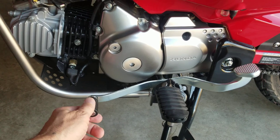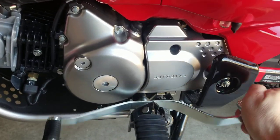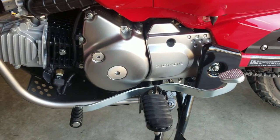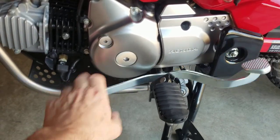When you're shifting, all the way down is neutral. When you shift up it's heel-click: first gear, heel-click, second, third, fourth. And to shift down it's third, second, first, neutral.